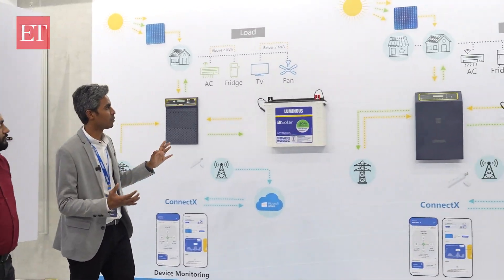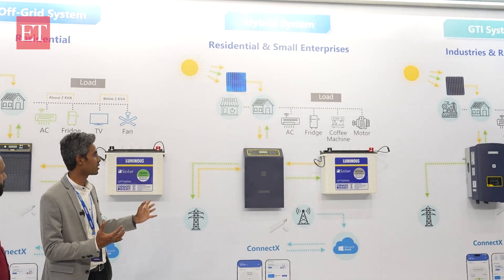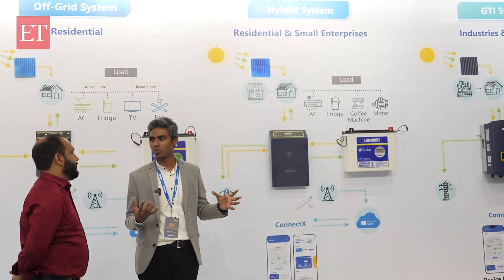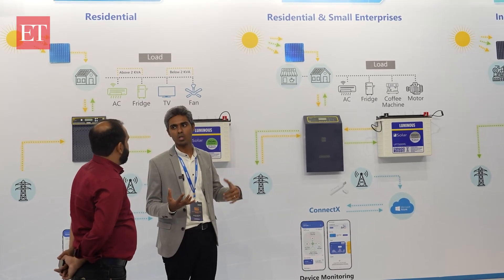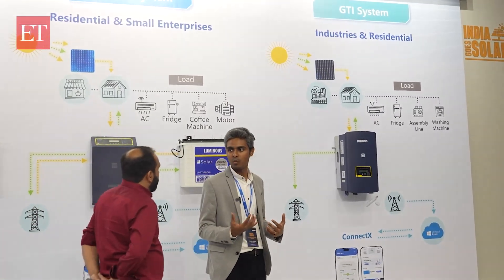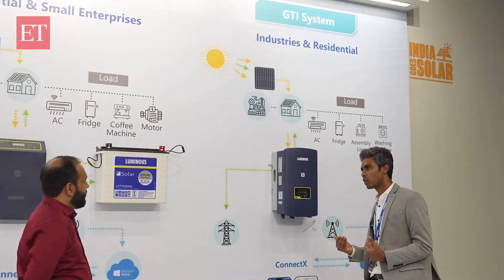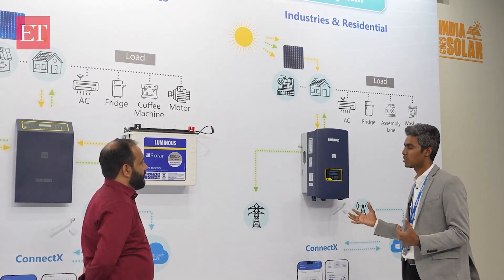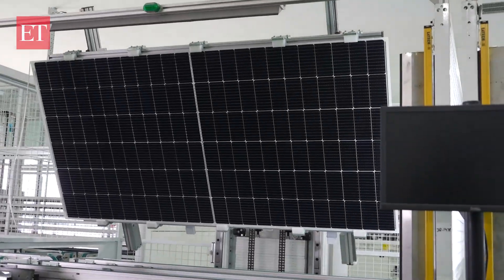The second type is hybrid: along with off-grid capability, you can also export extra energy back to the grid. When your load consumption is lower than what you generate, you store excess energy in the battery and export surplus to the grid — acting as both power backup and a grid-tie system. The third is a pure grid-tie system, which exports power to the grid and supports loads but provides no backup. Most subsidies under the Suryaghar Yojana program go to grid-tie inverter systems, and there's discussion about extending subsidies to hybrid systems as well.